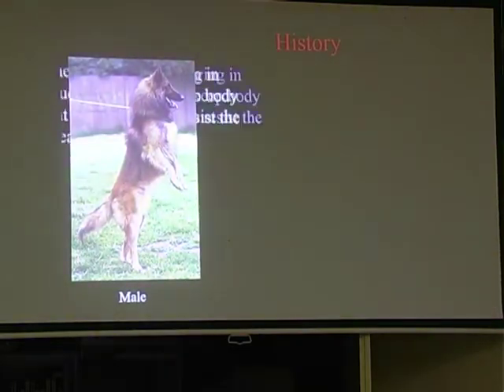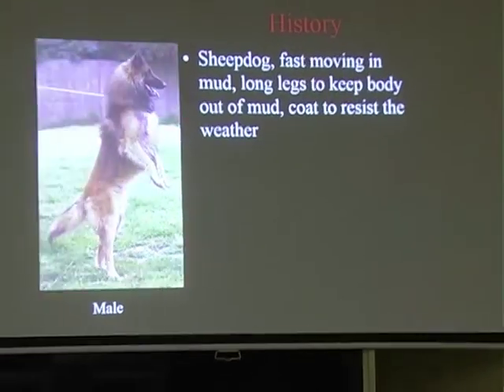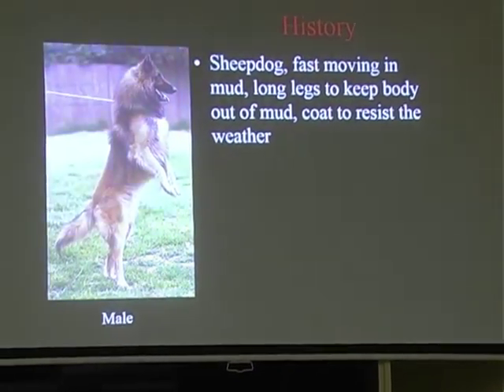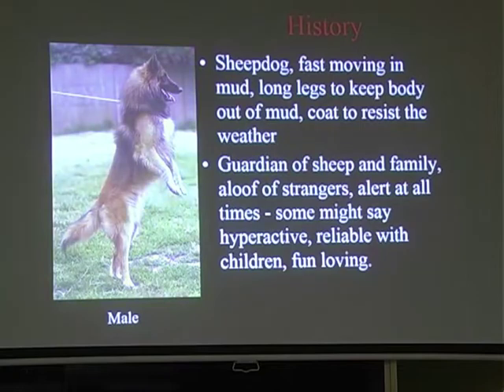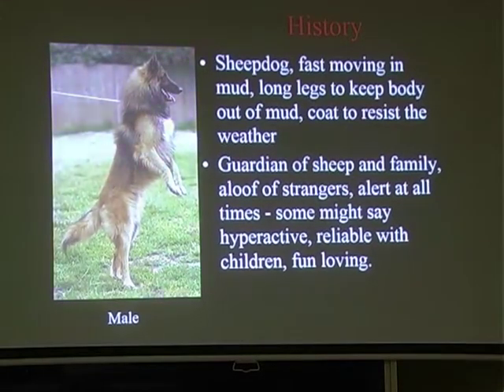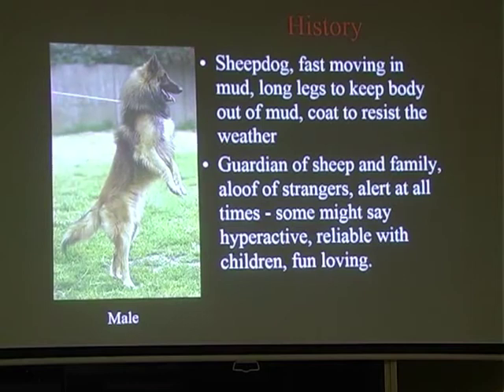A Belgian Shepherd is a sheepdog - fast moving in the mud - so his long legs keep his body out of the mud and his coat resists the weather. They're also a guardian dog, bred to guard and herd sheep. They can be aloof of strangers, alert at all times, and some may even call them hyperactive. They're reliable with children and fun-loving, but they can be aloof. We used to have 'wary' in our standard but they've taken that out. We don't want timid dogs, but you do have to accept that they're a breed that is aloof.